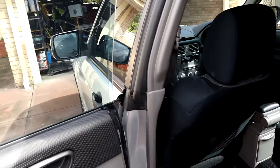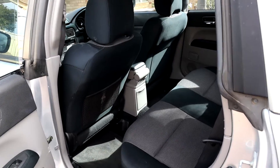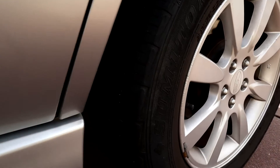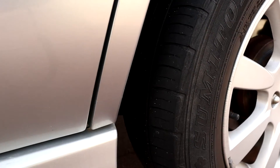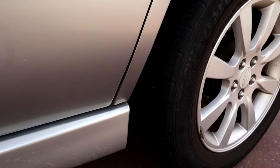It came with tinted windows. A few scratches, but that's okay — what do you expect, it's 15 years old. The tires have probably got another — maybe another 10,000 Ks. A little bit of wearing on the side, I might need to keep an eye on that.